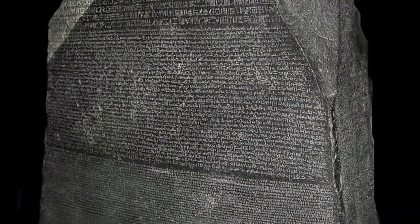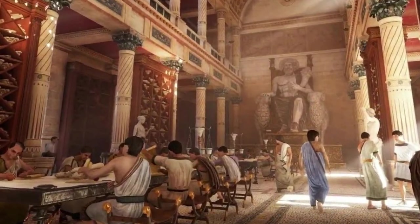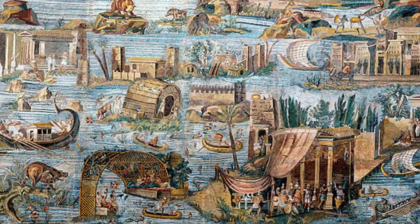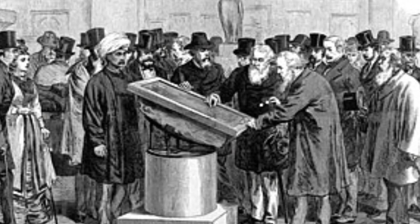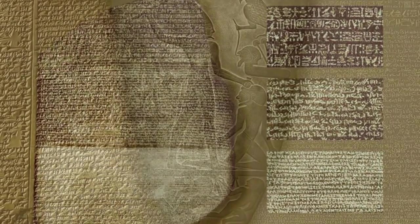The Rosetta Stone is not just any piece of rock. It's a granodiorite stele inscribed with a decree passed by a council of priests during the reign of King Ptolemy the Fifth in 196 BC. What makes this stone invaluable is not just its age or the decree it bears, but the three distinct scripts that adorn its surface: hieroglyphic, demotic, and Greek.